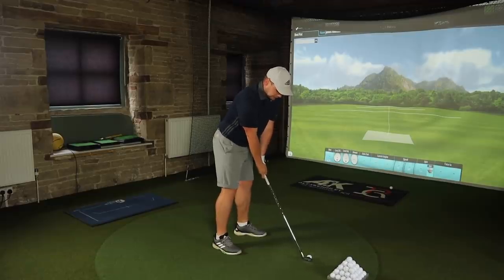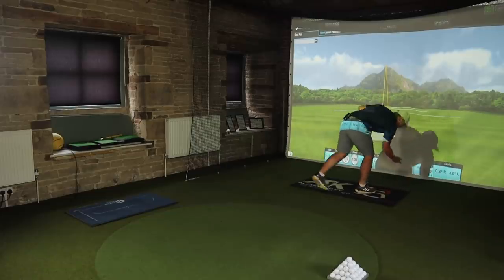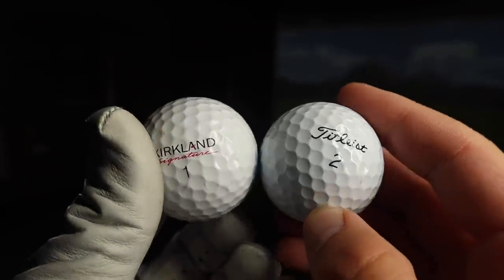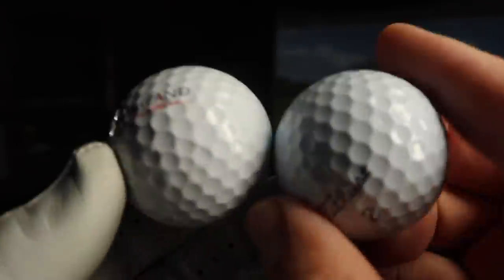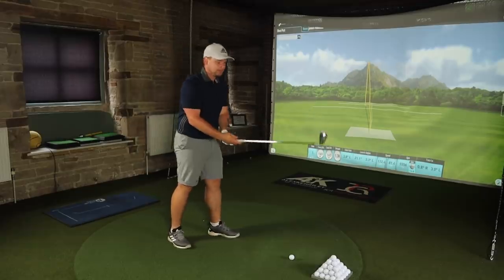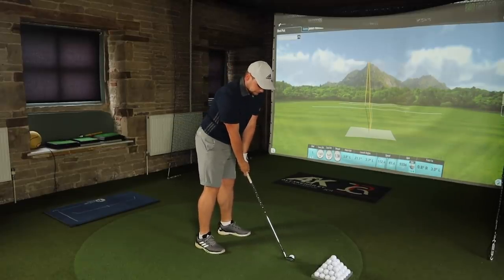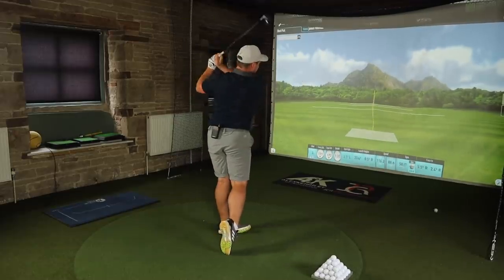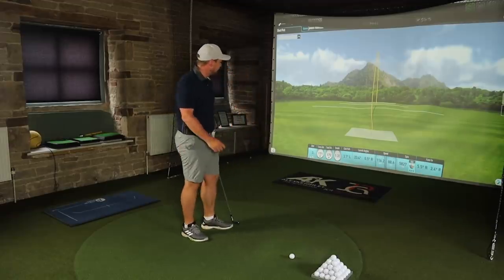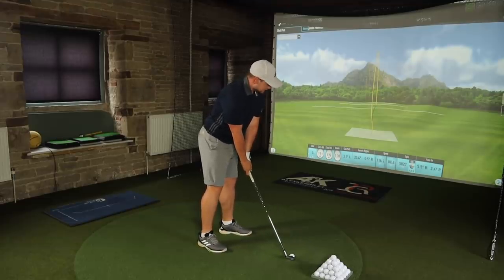Is there going to be any difference with the Kirkland? First one — 165 carry, a little bit left, but we'll take it. Funnily enough, as I go to pick these both up, the Pro V1 almost seems whiter — I don't know if that's a different paint, but the Titleist definitely seems a bit whiter. It's more cream. The dimple patterns look very similar. I actually used to have a Costco card — I don't know why you'd care about that.